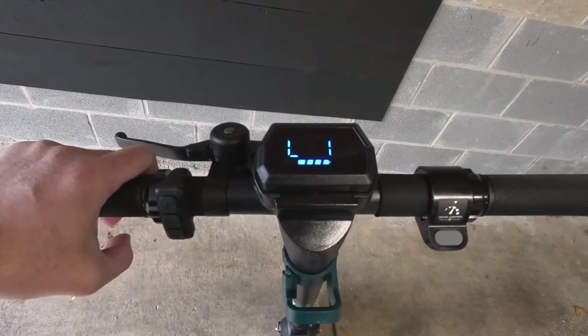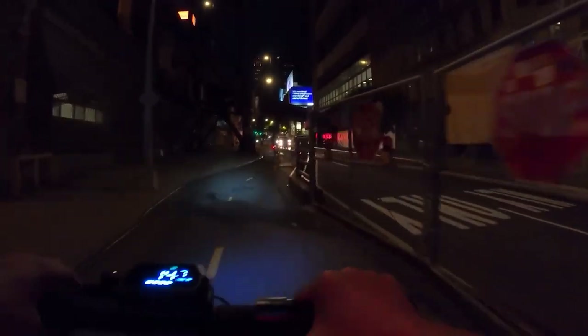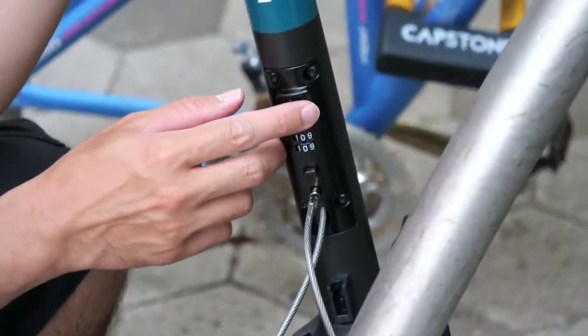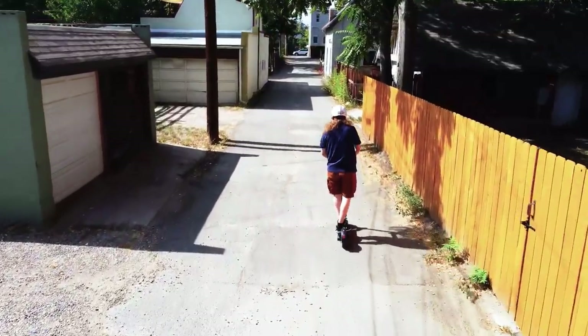It also comes with a digital display that shows you all the critical stats like speed, distance, and battery level. There's even an LED light for night riding, security with a digital code, and a manual tiller lock to foil any would-be scooter snatchers.